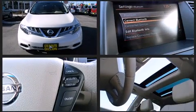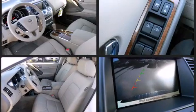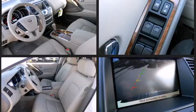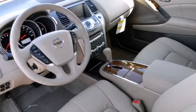Rear passengers enjoy the seat heating functionality, keeping them warm during the winter months. Premium sound drives 11 speakers, providing you and your passengers a sensational audio experience.